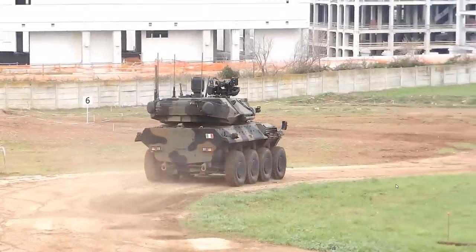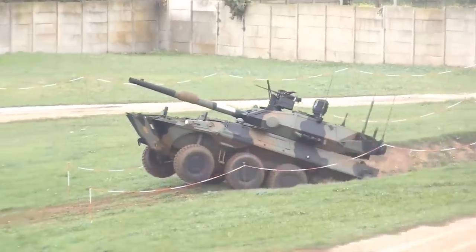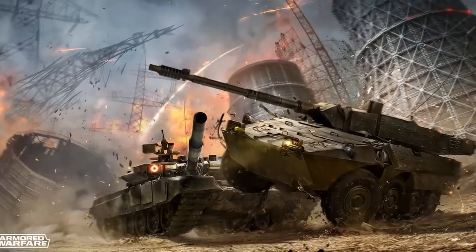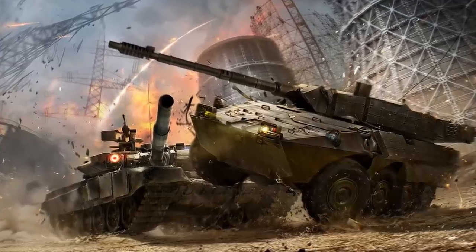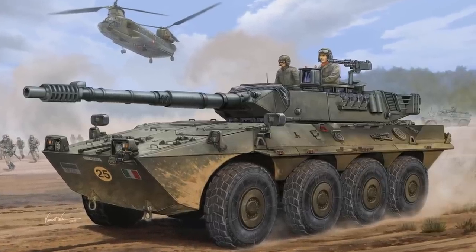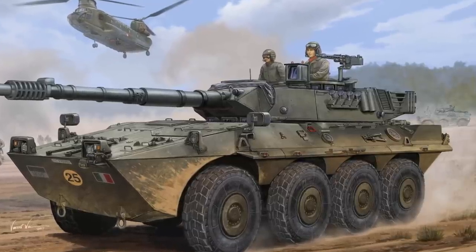Fire Support Vehicles are armored fighting vehicles engineered specifically for direct fire support or fitted as standard with armament designed primarily for infantry support. They provide direct fire against hostile armored vehicles, buildings, and field fortifications. With some degree of success, Fire Support Vehicles can engage main battle tanks, and that's why sometimes these military machines are called tank destroyers.